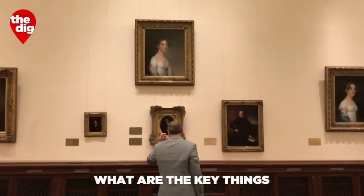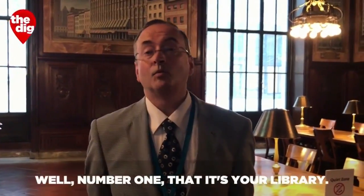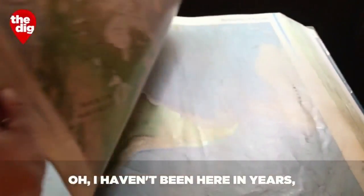What are the key things that you want all New Yorkers to know about the Public Library? Well, number one, that it's your library. New Yorkers come in and say, oh, I haven't been here in years, or I've never been here — and it's here for you.